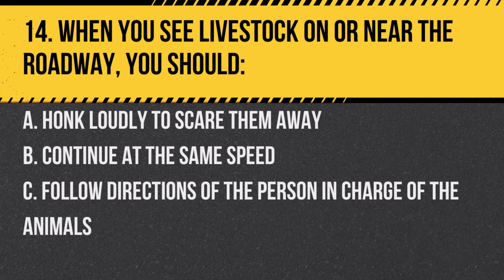Question 14. When you see livestock on or near the roadway, you should: A. Honk loudly to scare them away. B. Continue at the same speed. C. Follow directions of the person in charge of the animals. Answer: C. Follow directions of the person in charge of the animals. It ensures safety for all parties involved.